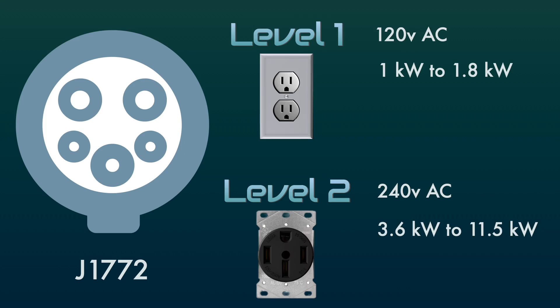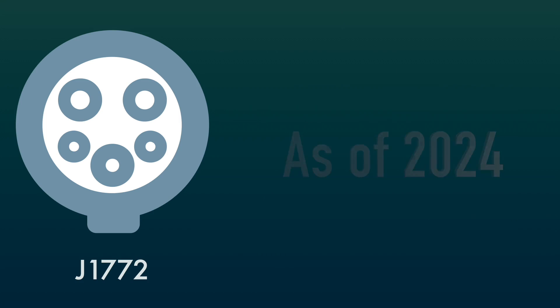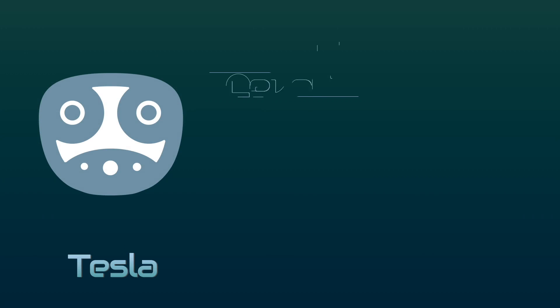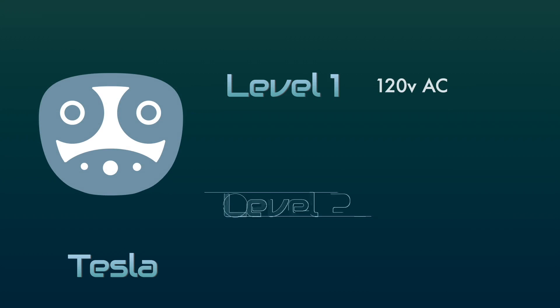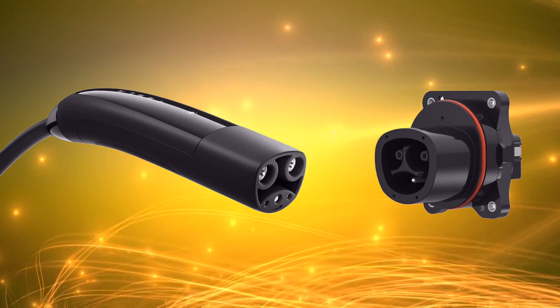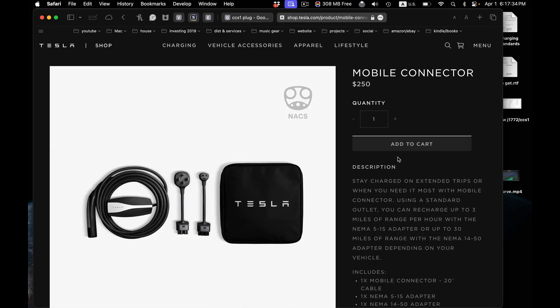Level 2 charging on the J1772 can go up to 19.2 kilowatts — that's 240 volts at 80 amps — however in the real world you see it going up to 11.5 kilowatts. The J1772 plug in North America is used by almost every car manufacturer except one. Tesla introduced their own connector back in 2012 with the Model S, which also does level 1 and level 2 charging with a very similar pinout to the J1772 but with a smaller, lighter cable. Tesla offers level 2 home chargers as well as mobile chargers you can take with you, and there are also many third-party chargers available online.